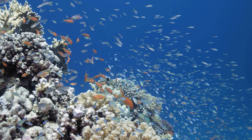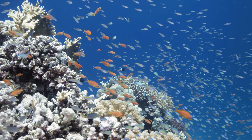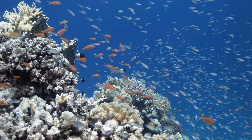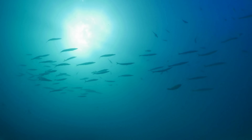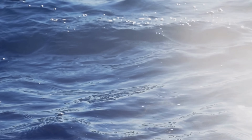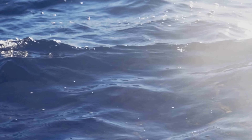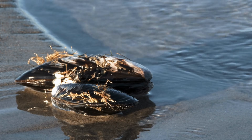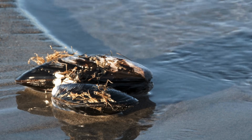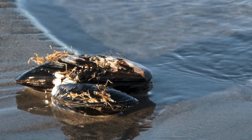In the quietest corners of the sea, far beneath the shimmer of sunlight and the surface noise of passing waves, something remarkable takes place — something delicate, patient, and almost invisible. It doesn't roar with fire or rumble with force. There is no hammer striking rock, no heat transforming minerals. Instead, this marvel is carried out by a soft, slow-moving creature hidden within a shell. It is here, in this closed chamber, that a natural jewel begins to take shape.